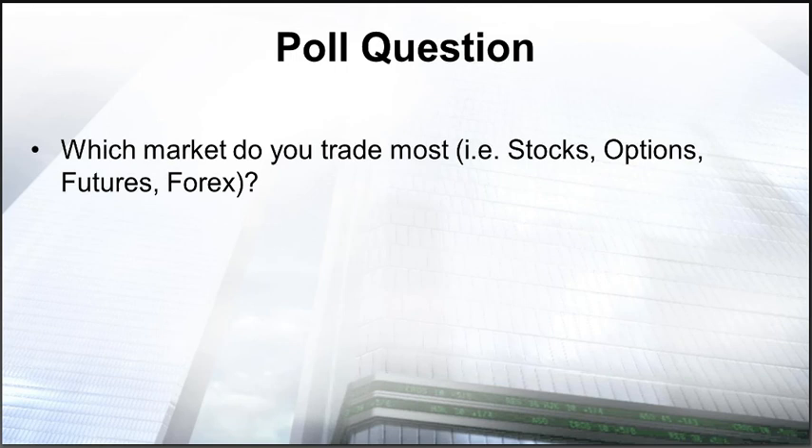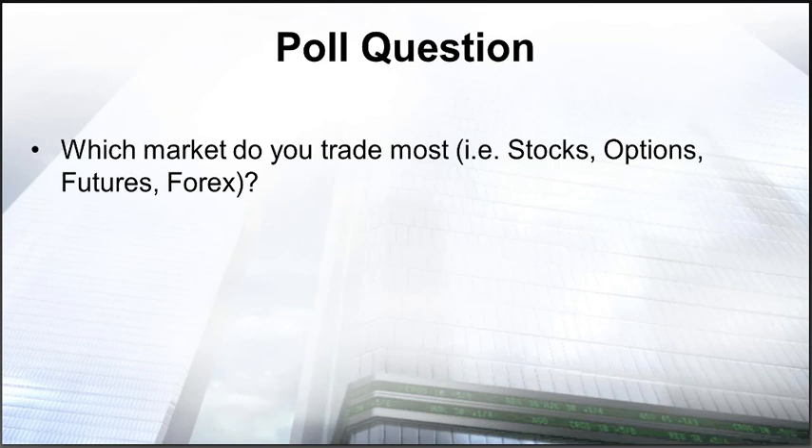I'm going to put up a couple of poll questions to understand who the audience is so we can tailor our comments to you specifically. Which market do you trade most — stocks, options, futures, or forex? We've got a lot of variety: options, forex, and stocks. One more poll question: on average, how many trades do you place per month? Is it 1 to 10, 11 to 20, or are you really active — 51 to 100, 100 plus? Awesome, active traders. Great response.